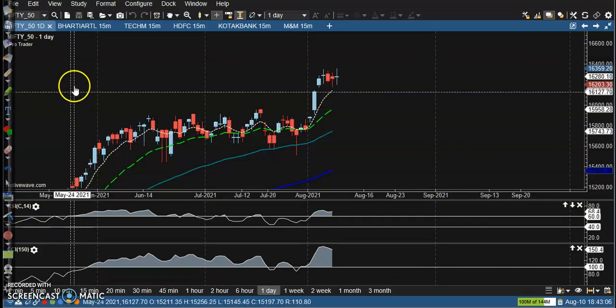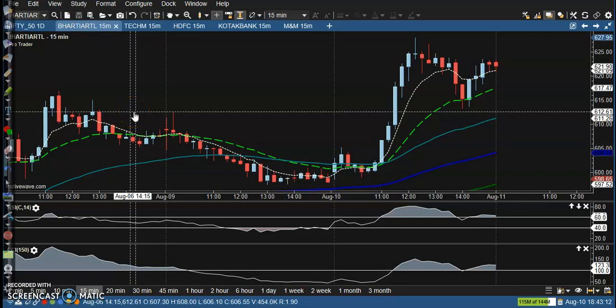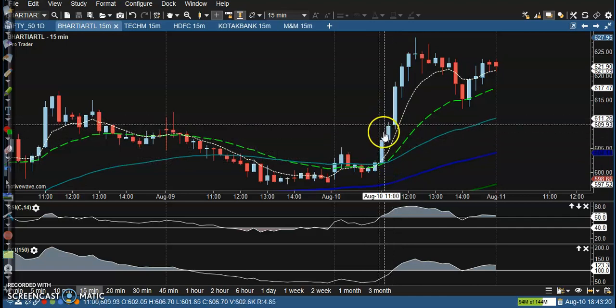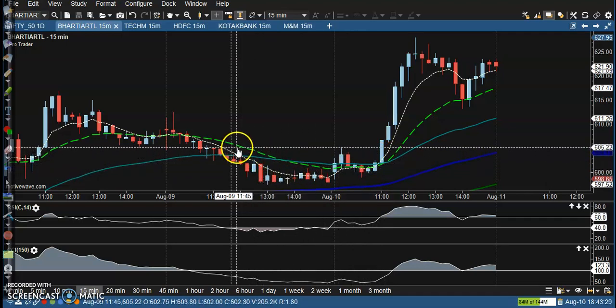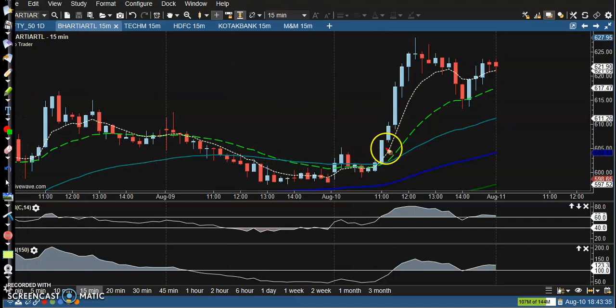Let's see today's top gainer stock — the first one. According to this setup, we have seen a buy opportunity and confirmation. The first confirmation is a 7 exponential moving average crossover above the 20 exponential moving average. That is the first buy opportunity.